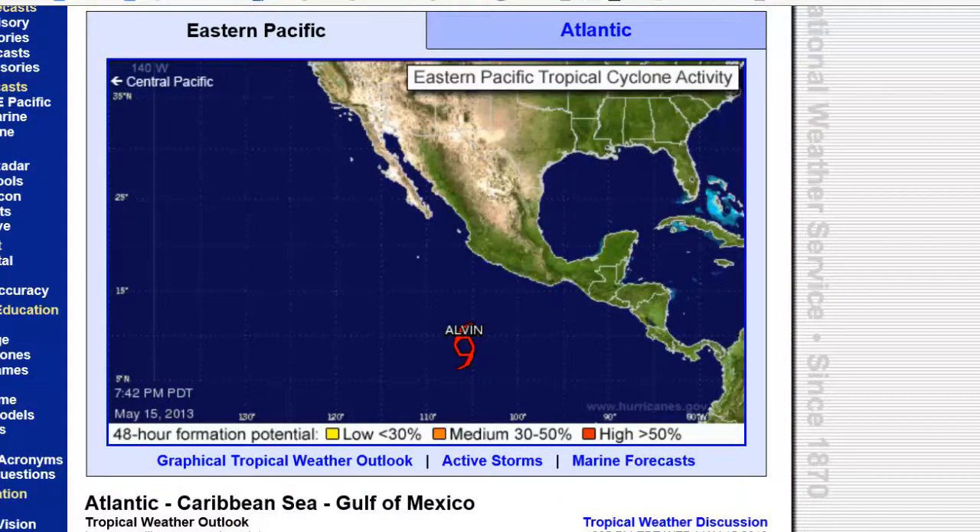Hello everyone, this is Mark with MHTAlerts.com and today is May the 16th, 2013. The current time is 12:04 a.m. Central Daylight Time.